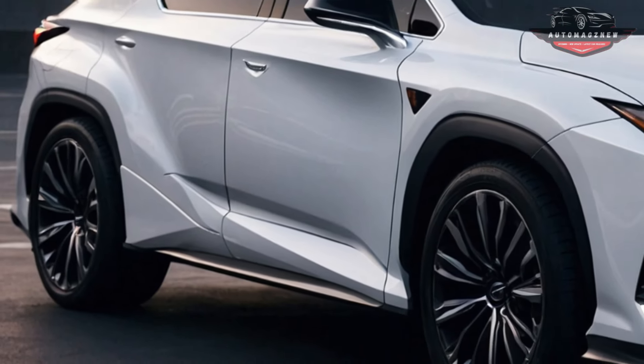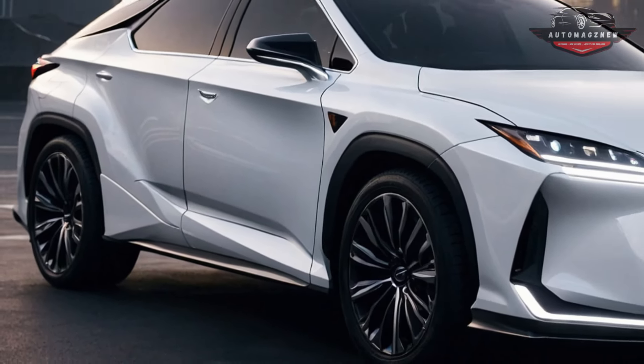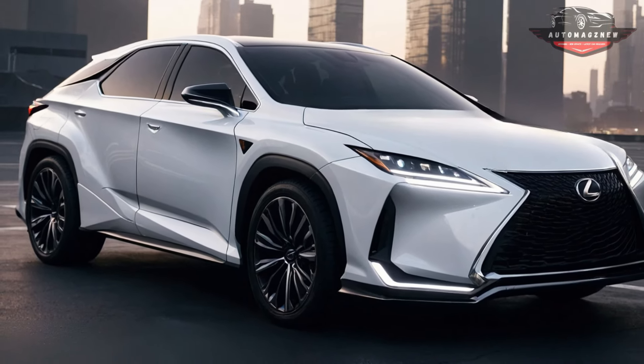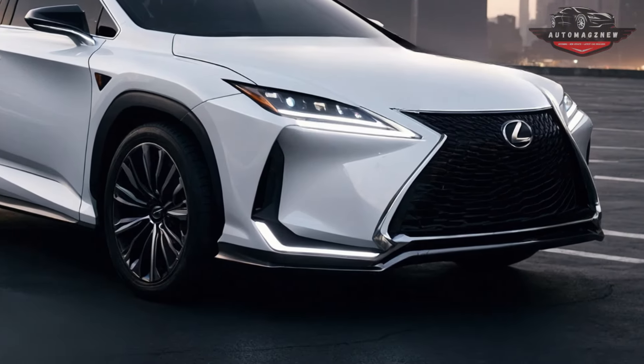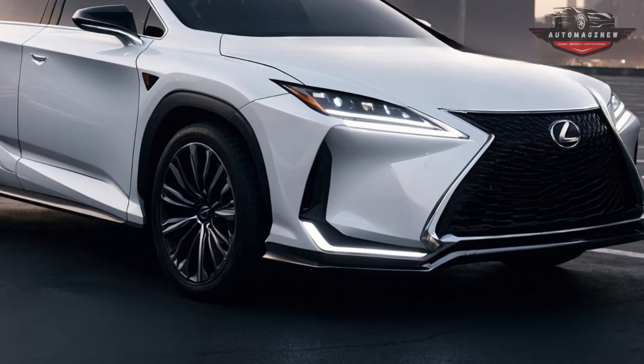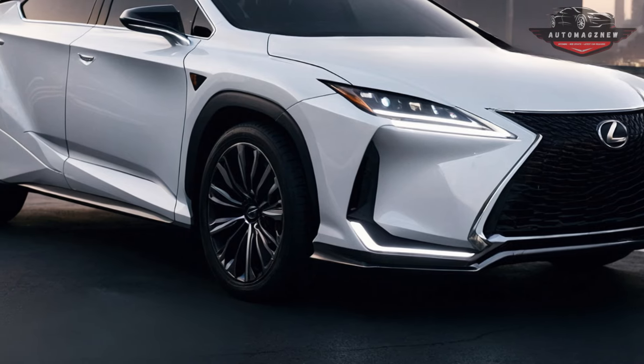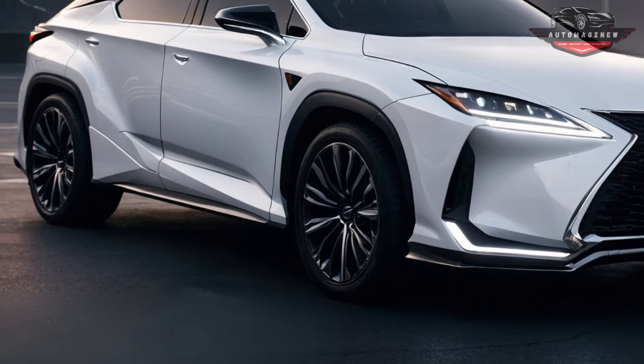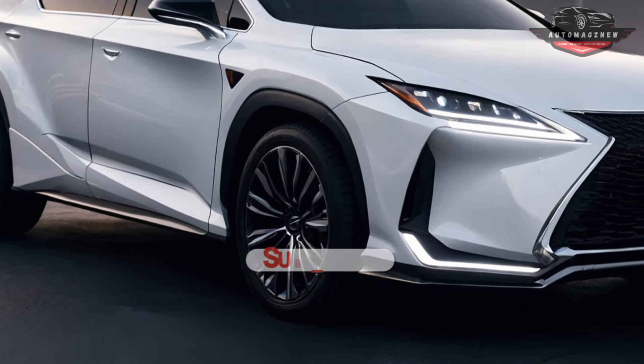Welcome back to WHS Auto. Today we will assess the BMW X3 2025, which is often regarded as the premier SUV vehicle. We will analyze its remarkable degree of opulence. Let us proceed with the comprehensive examination.